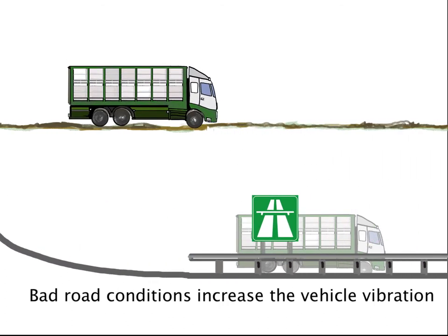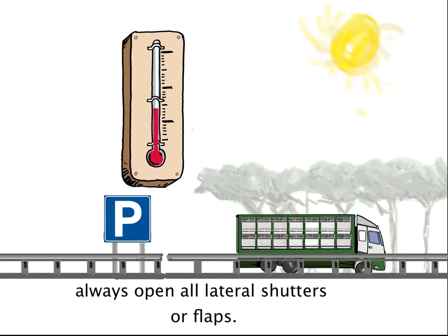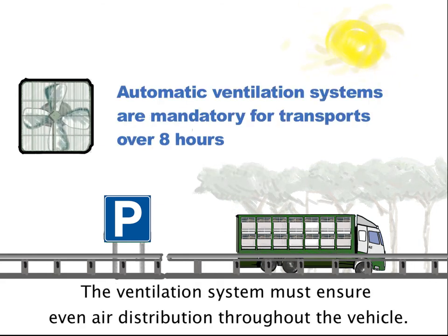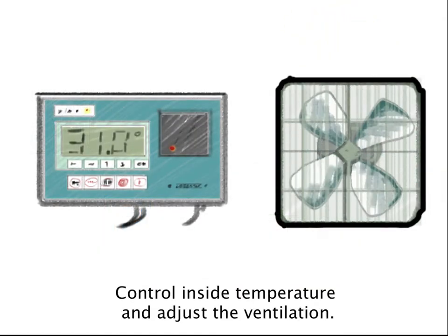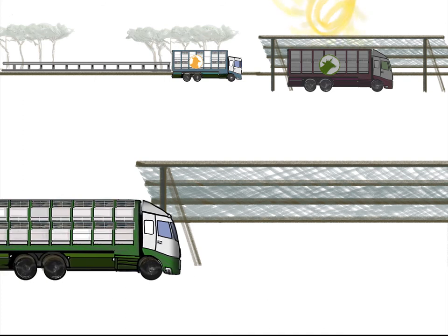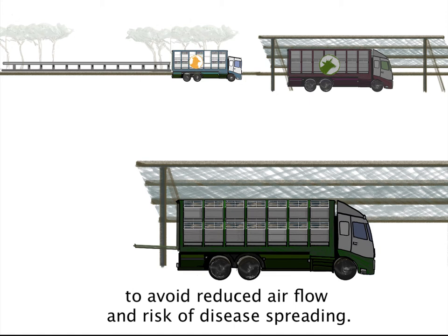Bad road conditions increase vehicle vibration and result in more motion sickness in pigs. In case of hot weather, always open all lateral shutters or flaps. If available, start the ventilation system when stopping. The ventilation system must ensure even air distribution throughout the vehicle. Control inside temperature and adjust the ventilation. Park the vehicle in a shady area to allow a breeze to blow across the trailer, and place the truck far from other vehicles used for animal transport.